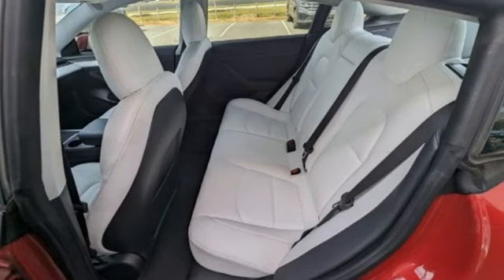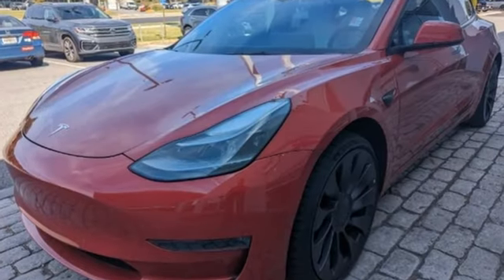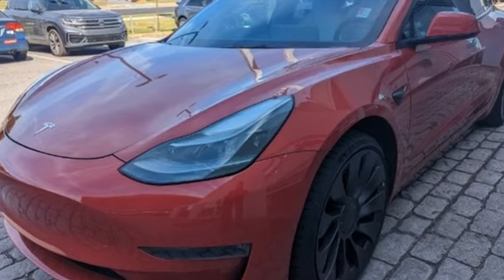Tesla believes going electric should bring with it an electrifying drive. Stop in for a test drive and make it yours today.